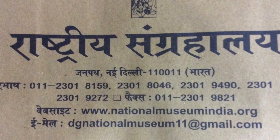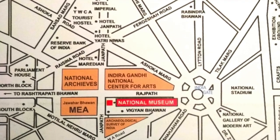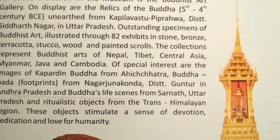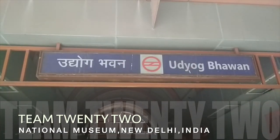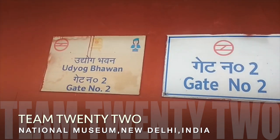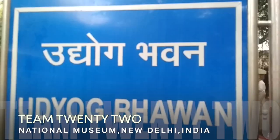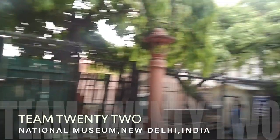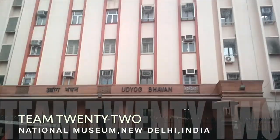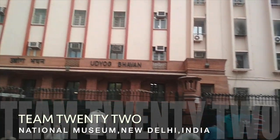If you want to visit this National Museum, you can get there by Metro, which is very easy. Take the Metro and go to Udyog Bhavan Metro Station, then exit from gate number 2 and walk for 2–3 minutes.